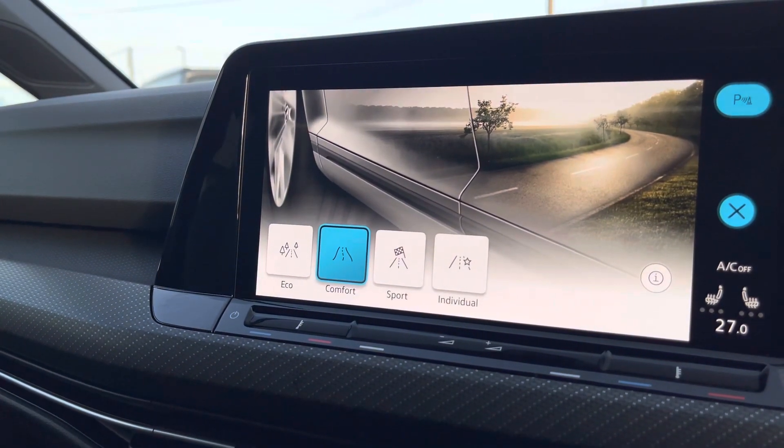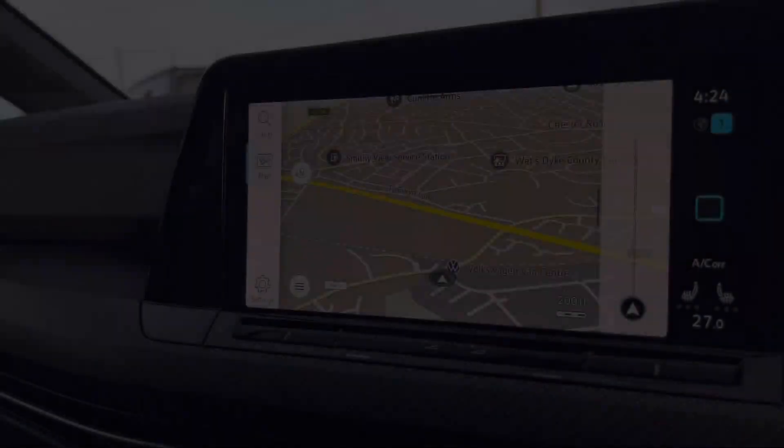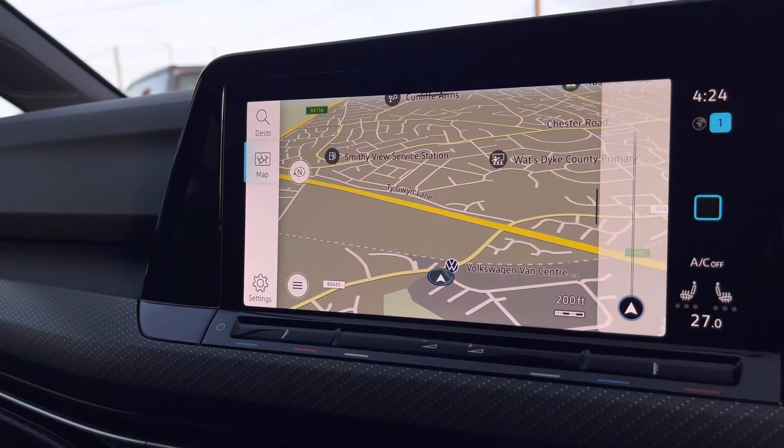We have your driving mode selection which allows you to choose your car's performance. And then another brilliant feature includes your satellite navigation to support you with your routes.